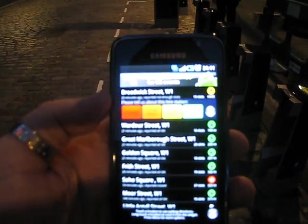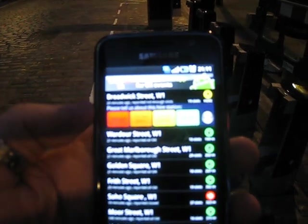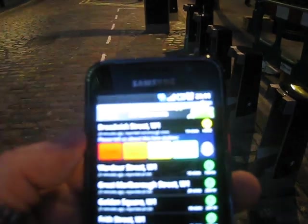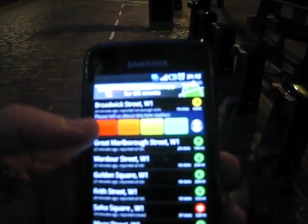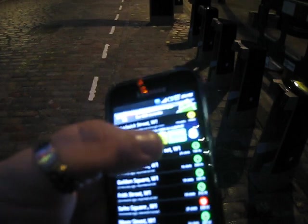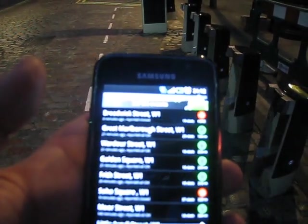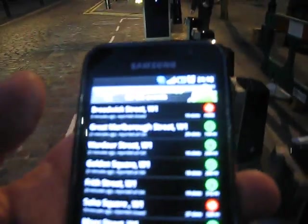Now because we're within 50 meters, it knows that we're here at Broadwick Street, and it's now asking us to please tell us about the status of this hire location. We know it's closed, so we're going to say that it's closed and hit the tick, and now you'll see the arrow go from yellow to red.